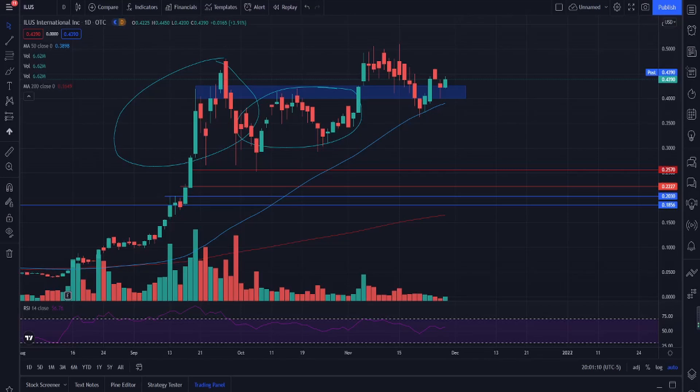Hey guys, welcome back to another video. Today we're looking at ILUS International, ticker symbol ILUS. ILUS is right now sitting at 0.4390. We have called out ILUS multiple times for swing trade and for investment opportunities.